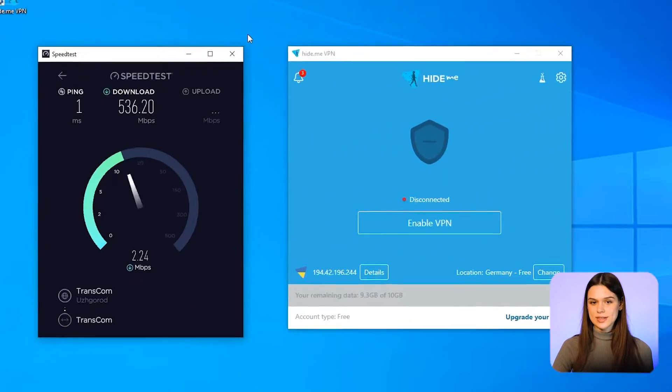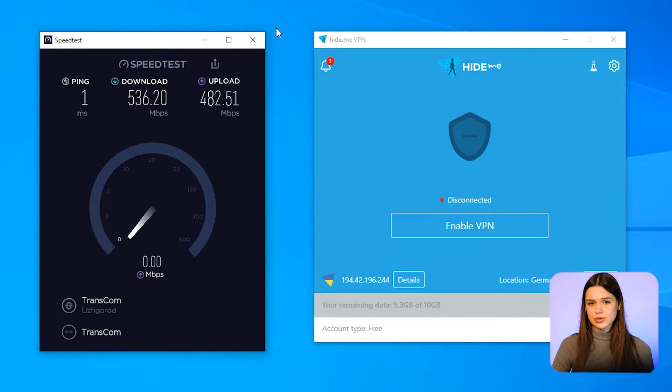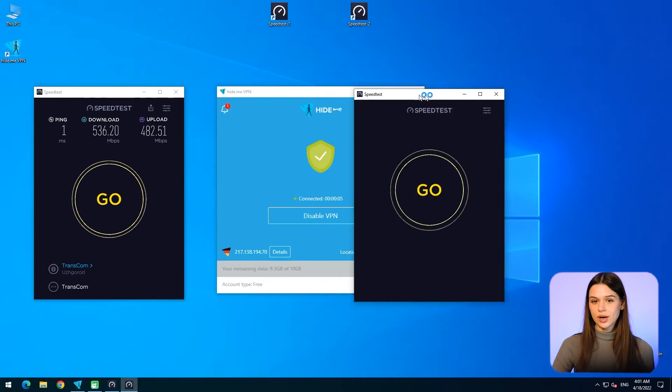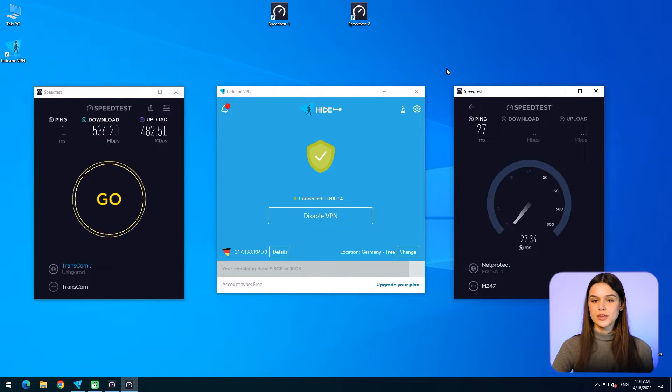To check the efficacy of Hide.me VPN, we conducted several essential tests. First up, the speed test. However, it's impossible to inspect download and upload speed objectively, as each free server has restrictions. In regards to ping, Germany Frankfurt shows the best result. To get the final ping index, we performed three tests using each server.